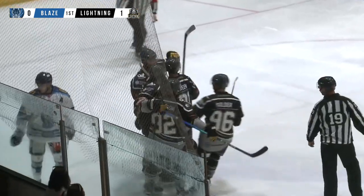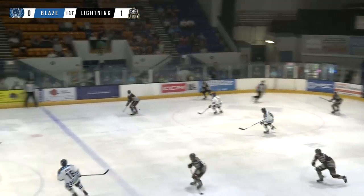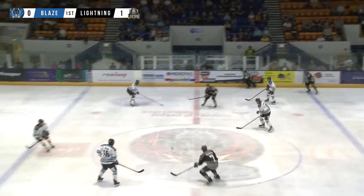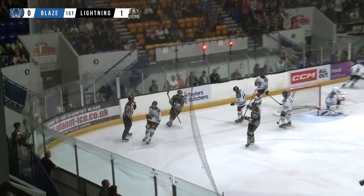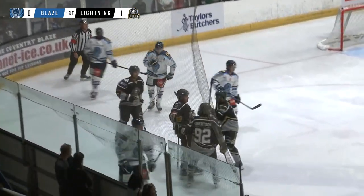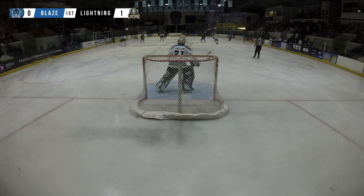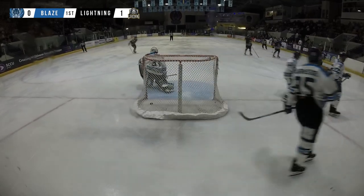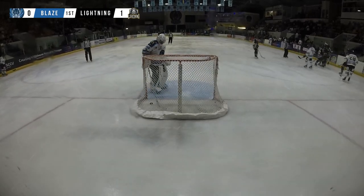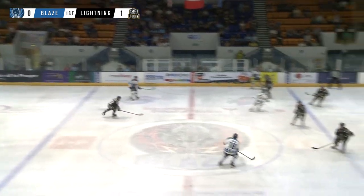MK on the board first and it is Rory Herman — a wonderful individual effort with speed, using those hands to play keep-away as he takes that puck at centre ice, gets around David Clemens. That's a wonderful finish, blocker aside on Kozen, and it is the visitors on the board first. He uses his body well to create that angle, shields the puck well, gets himself stretched out on the forehand and goes far side past Taron Kozen to make it 1-0 to the Milton Keynes Lightning.